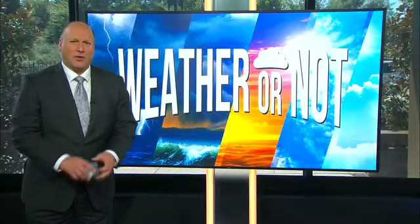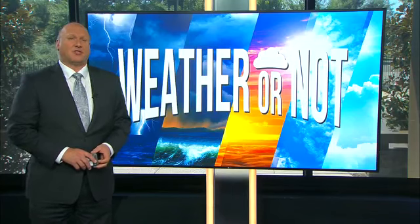Hello and welcome back to another week of Weather or Not Podcast. I'm your host meteorologist Scott Sumner.